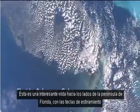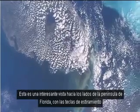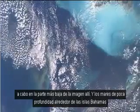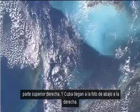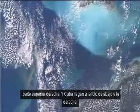This is an interesting sideways view of the peninsula of Florida, with the Keys stretching out into the lowest part of the picture. The shallow seas around the Bahama Islands are in the top right, and Cuba is coming into the picture lower right.